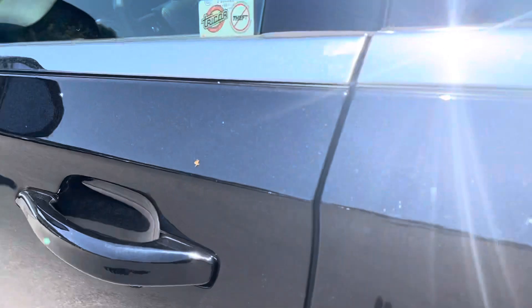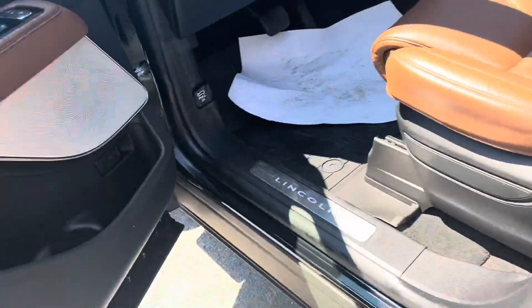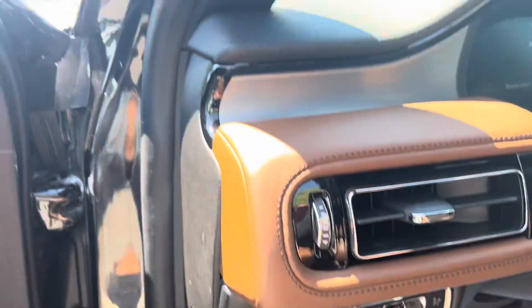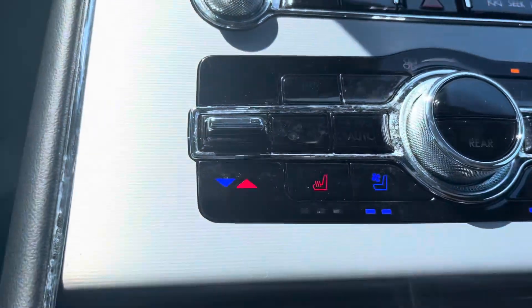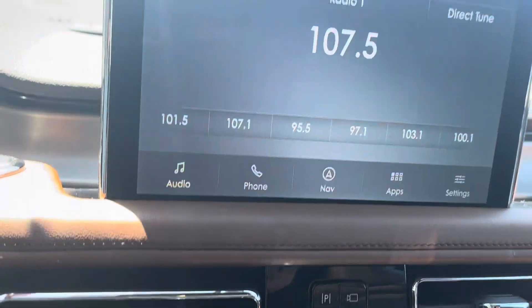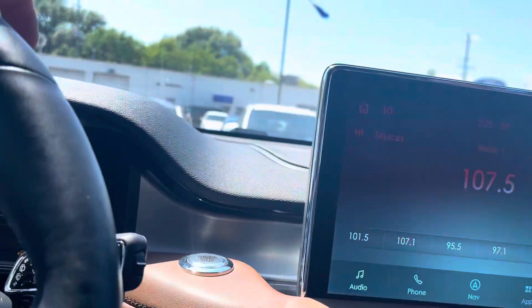Keyless entry, memory seats, full motion seats, automatic lights, folding mirrors, heated seats, cooled seats, Bluetooth, and adaptive cruise control.